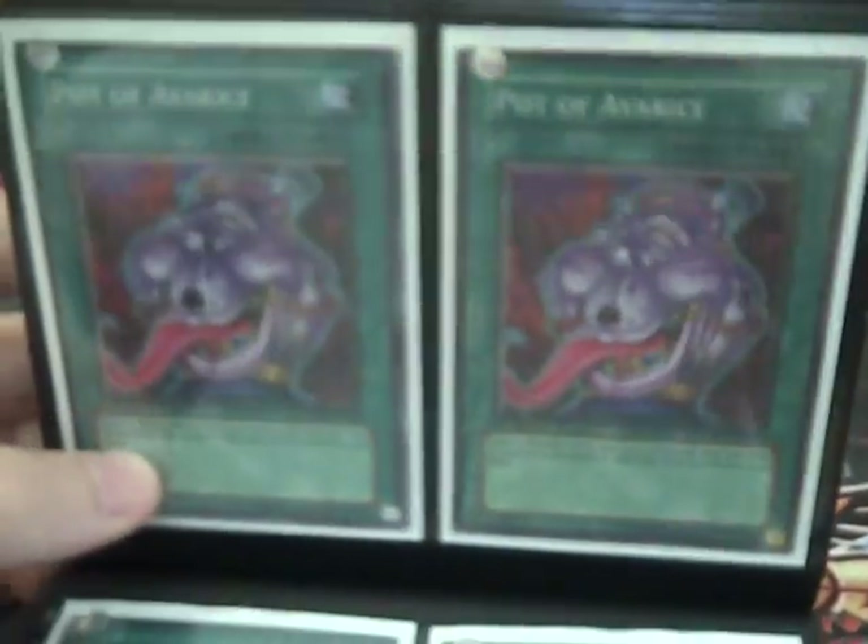This is a Japanese Foolish Burial, Ultra, if you want it. This is a Parallel Rare ROTA, two Super Paw of Irises, two Super Monster Reincarnations, Ultra Mystical Space Typhoon, Gold Heavy Storm — sorry for the glare — Super Brain Control.